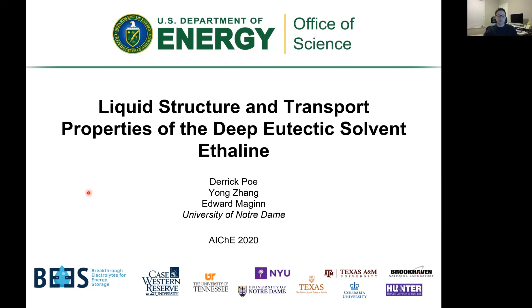This research is being done by multiple universities and organizations. I'm personally from the University of Notre Dame, where we focus on computational simulations for deep eutectic solvents. Today I'll be presenting research on liquid structure and transport properties for ethaline.